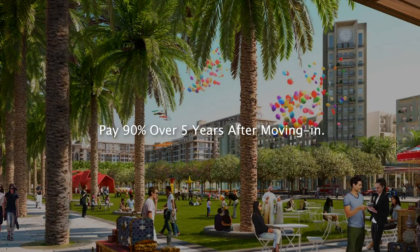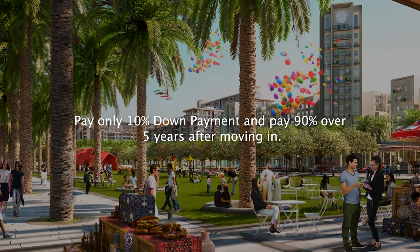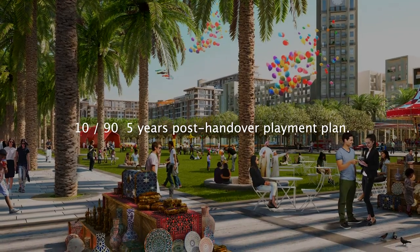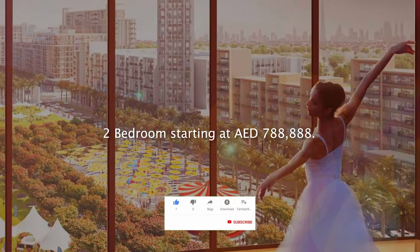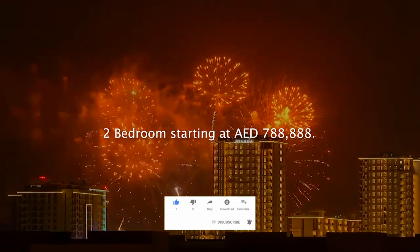Pay only 10% down payment and 90% over 5 years after moving in — a 10/90, 5-year post-handover payment plan. 100% land registration fee waiver. Two-bedroom apartments starting at 788,888 UAE dirhams.